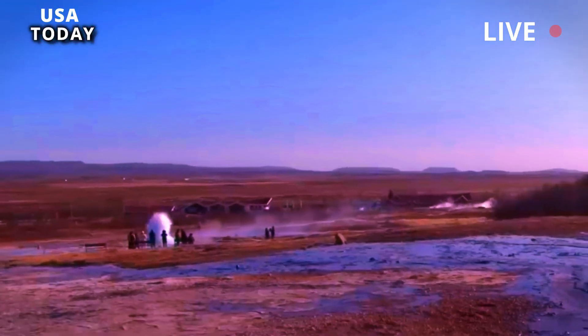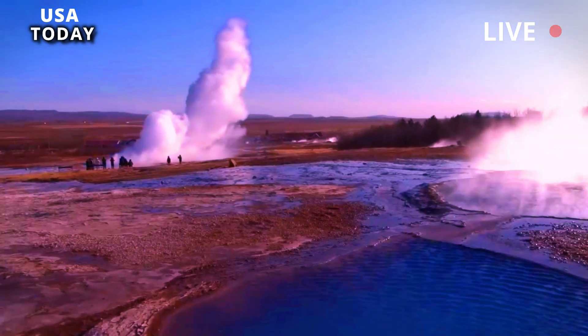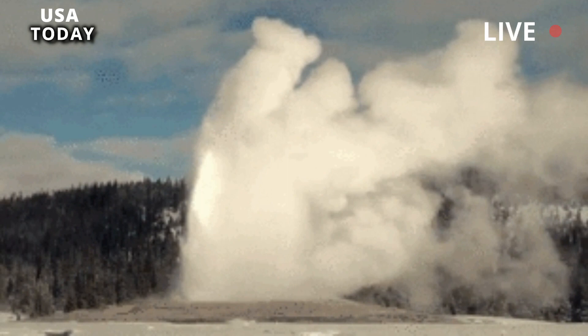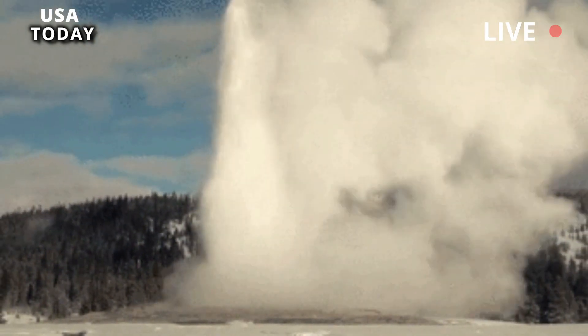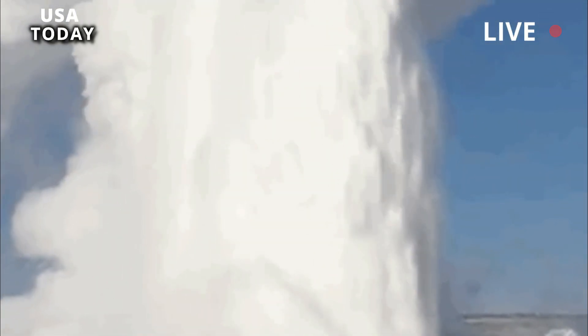Witnessing the Steamboat Geyser eruption is on the bucket list of many visitors to Yellowstone National Park. Kathleen Rinkovich Stubby was lucky enough to pass through last weekend when the world's tallest active geyser spewed hot water and steam 400 feet into the sky. Rinkovich Stubby recorded video of the incident.